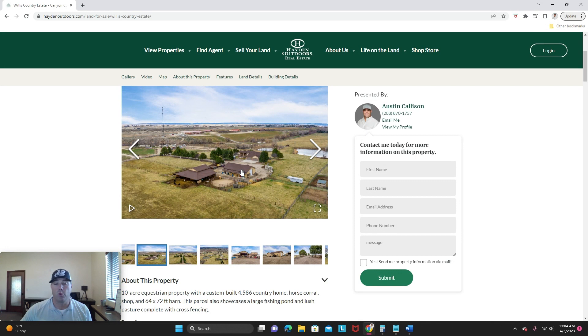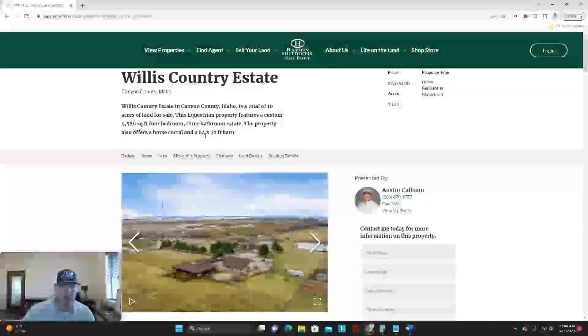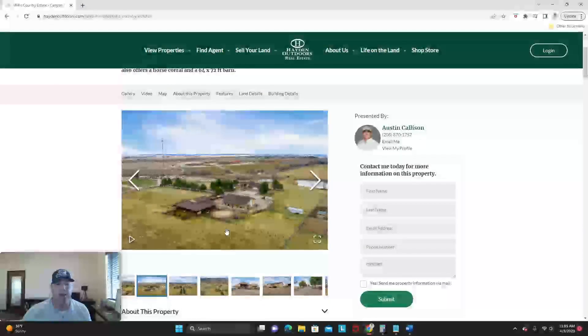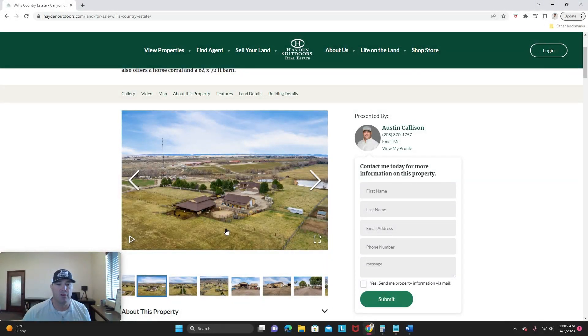This is a 40 by 60 shop that sits on the property. And then there's a nice big barn — 64 by 72 — that has a couple of different lockups in there. You can see some cattle in the background there. They run a few cows out there and some horses as well.